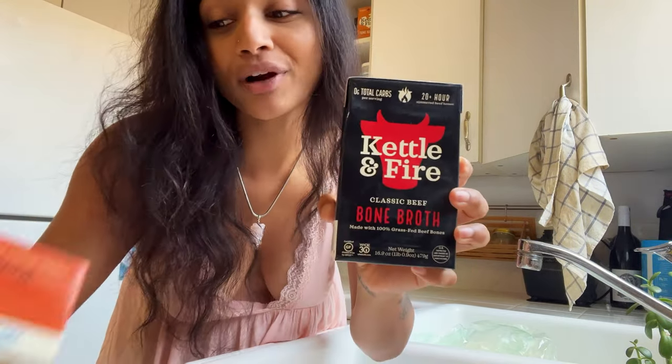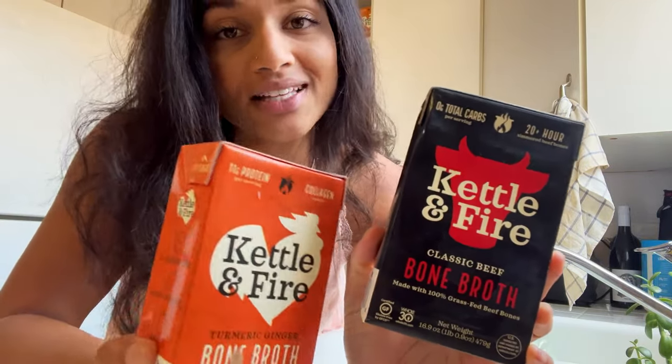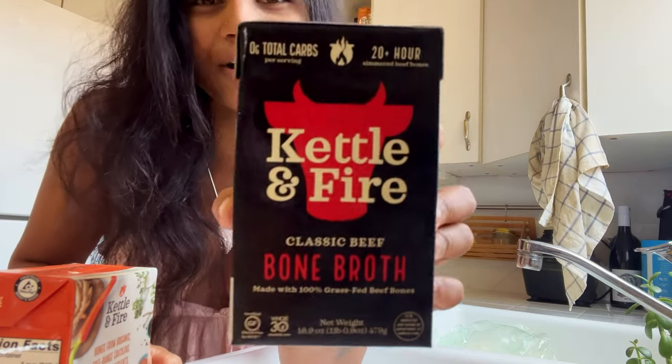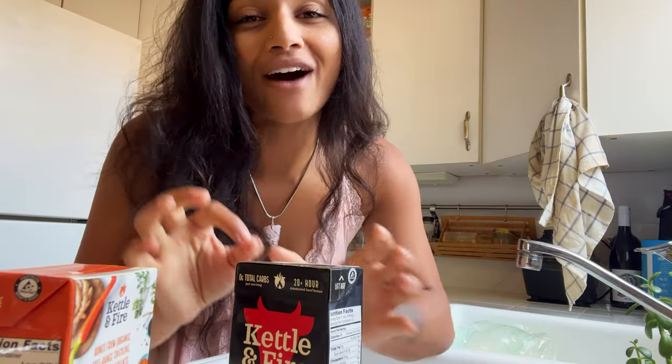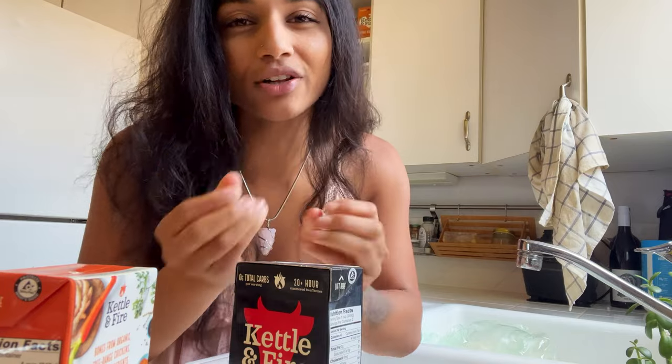My preferred way to get collagen is through bone broth I make myself. I also love the Kettle & Fire brand — my favorite is the straight-up beef bone broth. I put the cross-cut shanks in my instant pot, pour this in, and it gets incredibly thick. If you put it in the fridge it gets that jello-like consistency.